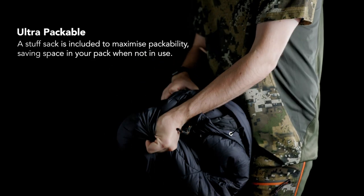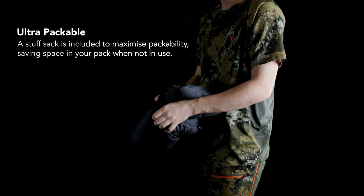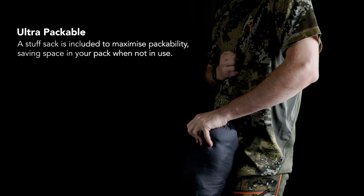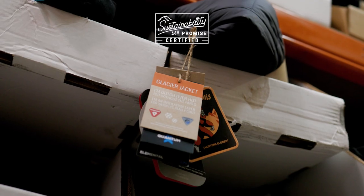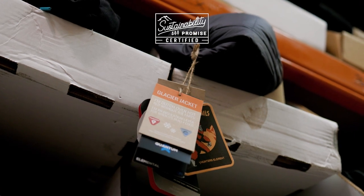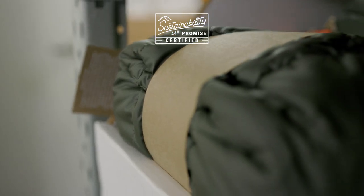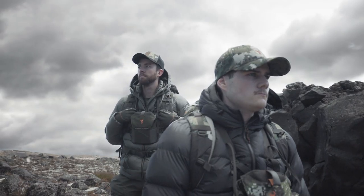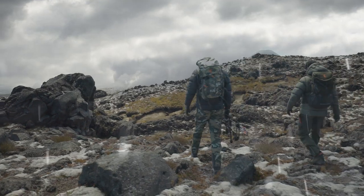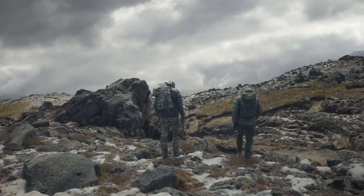The Glacier jacket packs down super small. With the included stuff sack, you can maximise space when packing and have no excuse for leaving it behind. All Hunters Element packaging and swing tags are made from 100% recycled and biodegradable card. The Glacier is a premium puffer for both midwinter alpine hunting expeditions and your freezing morning commutes.